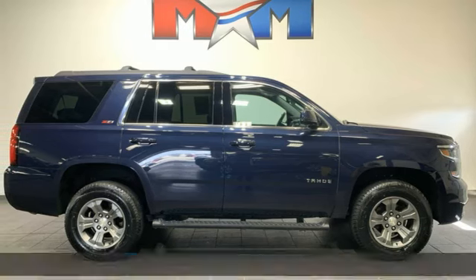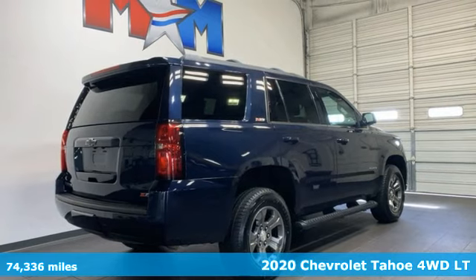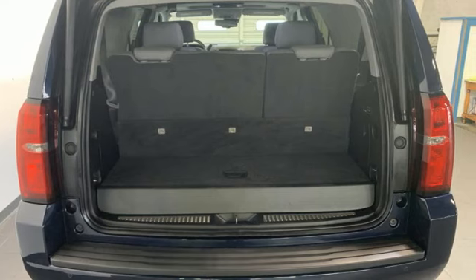Here's a 2020 Chevrolet Tahoe. Advanced safety features, a refined cabin, and towing capability make this Tahoe the perfect combination of comfort and versatility.